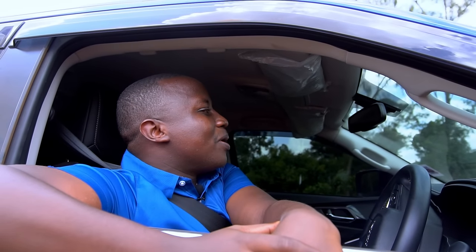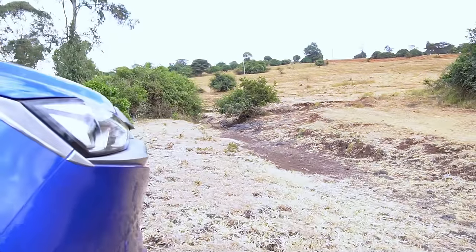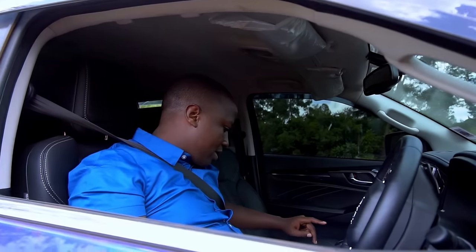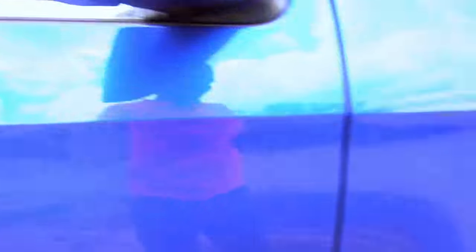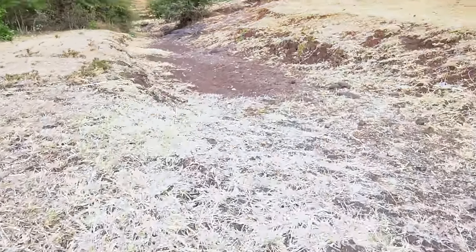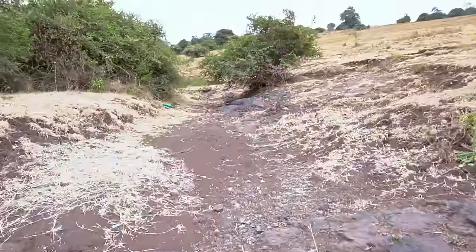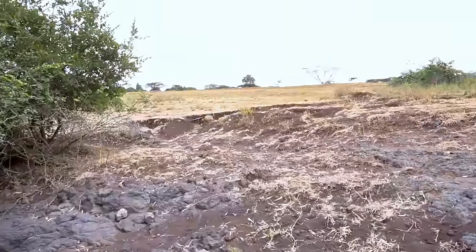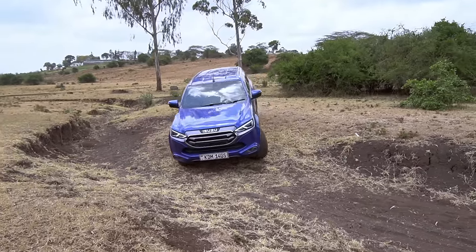Challenge number two: we are back with the MUX and about to cross what looks like a dried-up river — a trench with sand — then go all the way up and cut across the plain. The plan is to engage four-low, lock the diff, put it in off-road mode, come down into the ditch, navigate the sand, tackle the rocks, and climb all the way to the top.